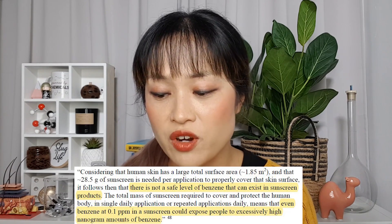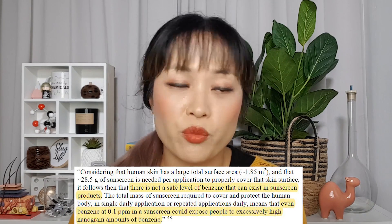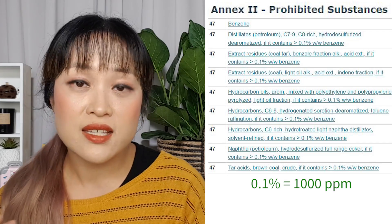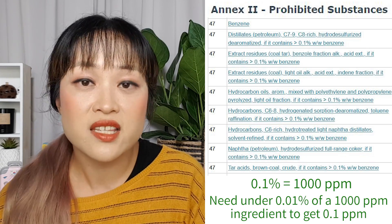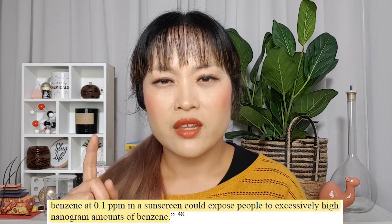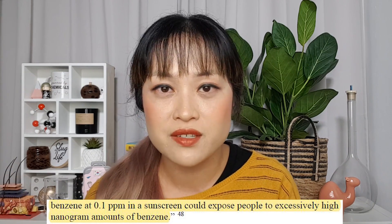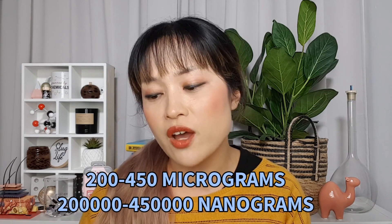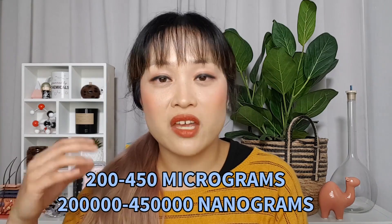There are a few things in the Valisure report that I think are a bit confusing. The dermatologist they quoted says there is not a safe level of benzene that can exist in sunscreen products, and that even benzene at 0.1 parts per million in sunscreen could expose people to 'excessively high nanogram amounts of benzene.' I think this doesn't really reflect what we know about benzene toxicology. For example, in the EU, benzene is allowed in some cosmetic ingredients as an impurity if it's below 1,000 parts per million — to make it below 0.1 ppm those ingredients would have to be used at less than one-hundredth of a percent, but they're used at much higher concentrations than that. The 'excessively high nanogram amounts' bit is also really weird, because we're normally exposed to much higher amounts measured in micrograms, not nanograms. A 2010 paper estimated that non-smokers inhale about 200 to 450 micrograms — or 200,000 to 450,000 nanograms — of benzene a day, and again this amount is really tiny compared to the industrial exposures that were actually linked to cancer.